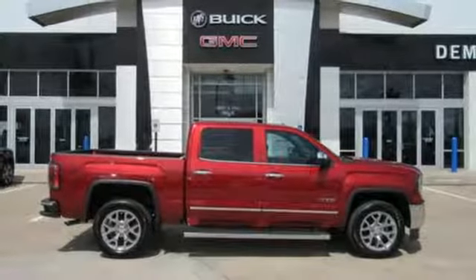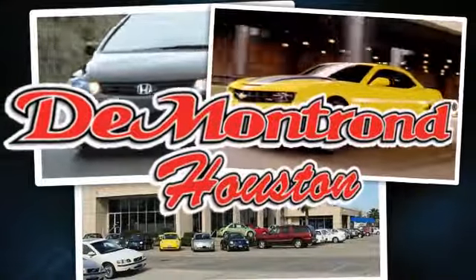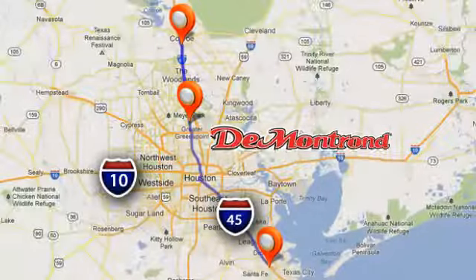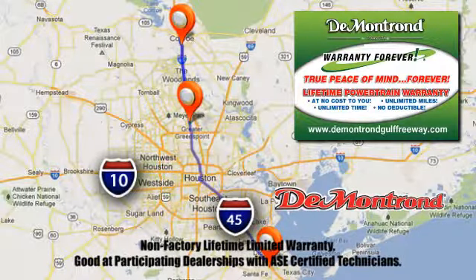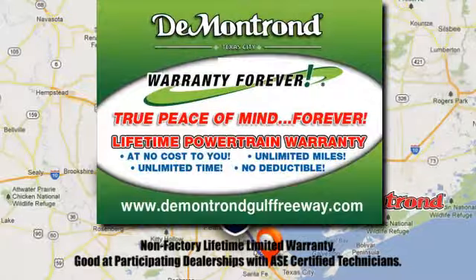Experience it for yourself today. At Demontron, you are our top priority. Located all around Houston, Demontron is the home of warranty forever. Call, click, or come by today.